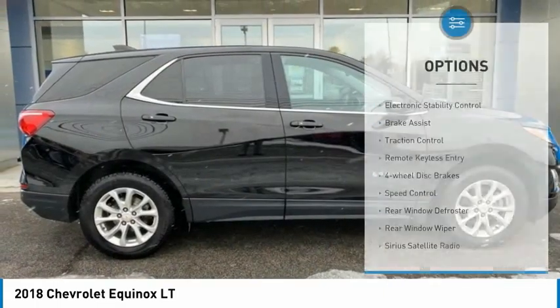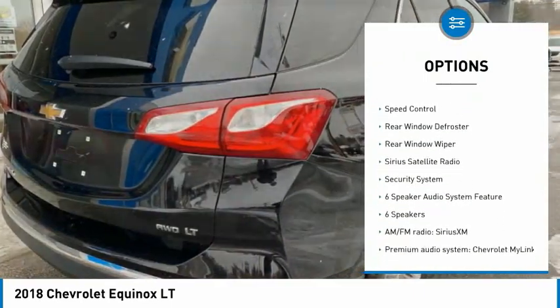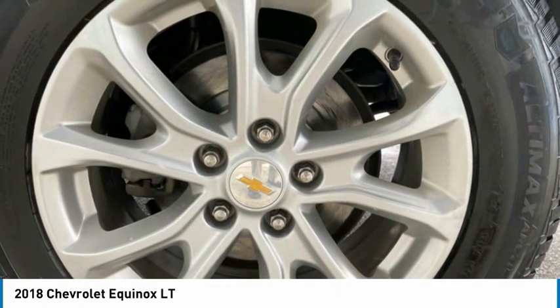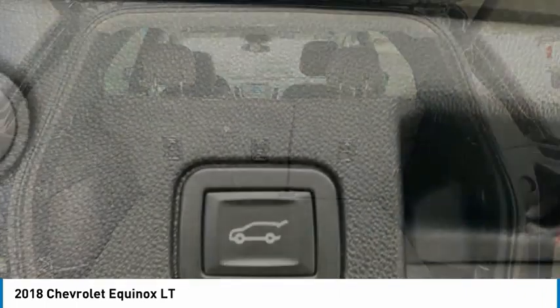Here are some of this vehicle's great options: electronic stability control, brake assist, traction control, remote keyless entry, four-wheel disc brakes, speed control, rear window defroster, rear window wiper, Sirius satellite radio, and security system. Come take a test drive today!